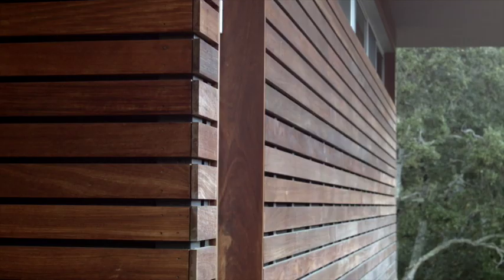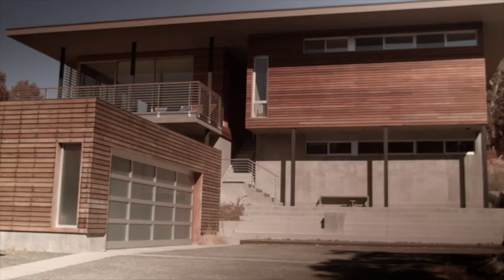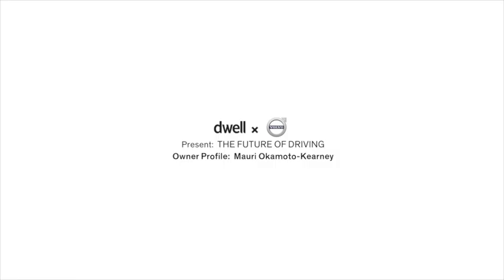Scandinavian design for me is a sort of a concept of less is more. My name is Mari Okamoto-Carney and we're at my house in Los Atlas Hills, California.